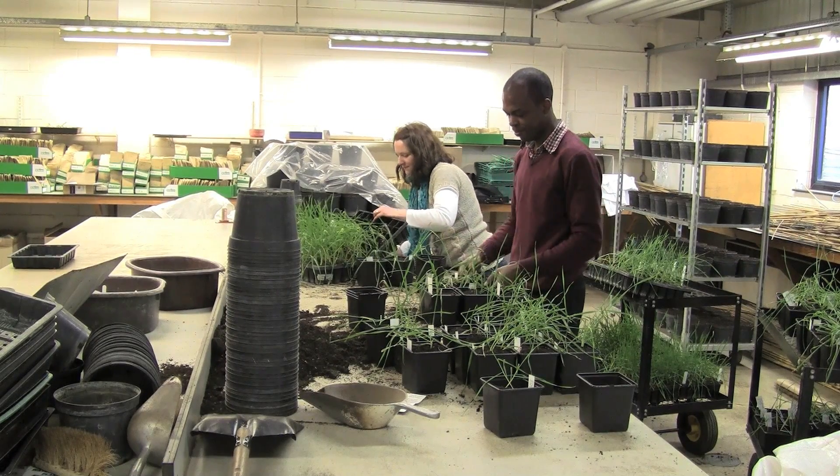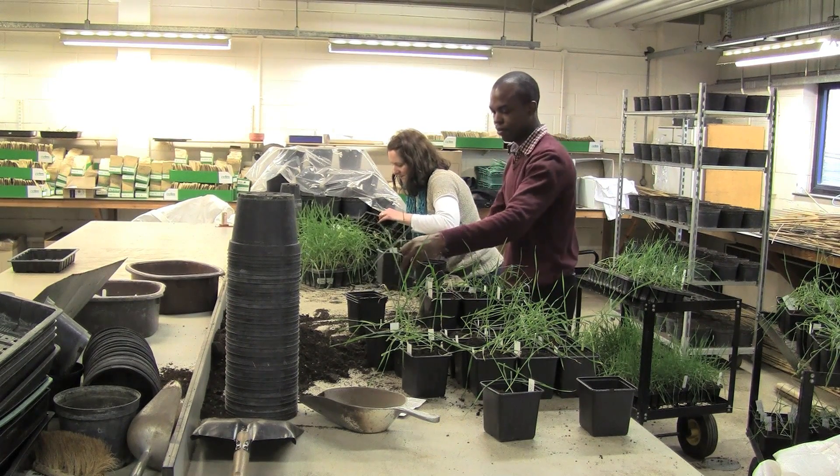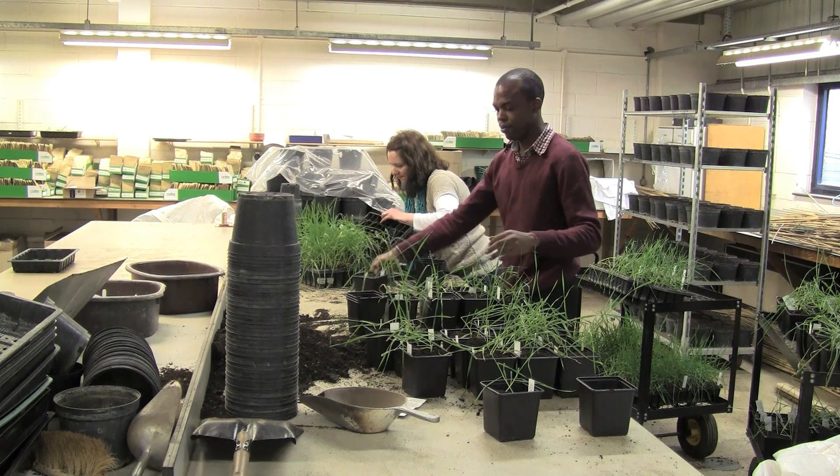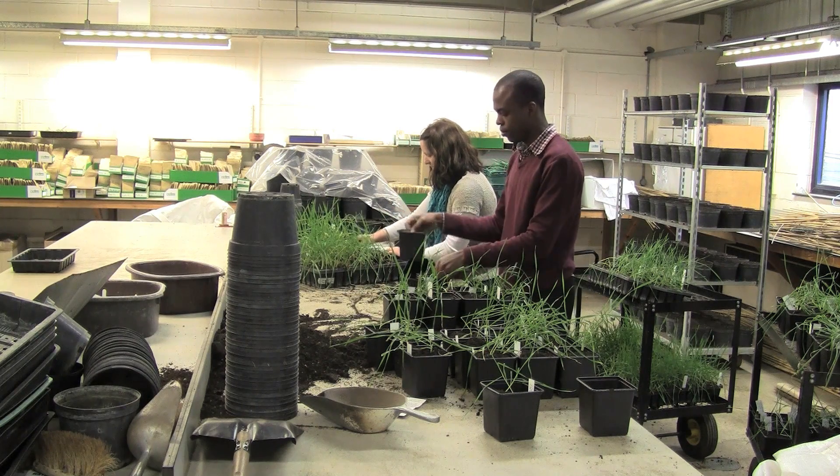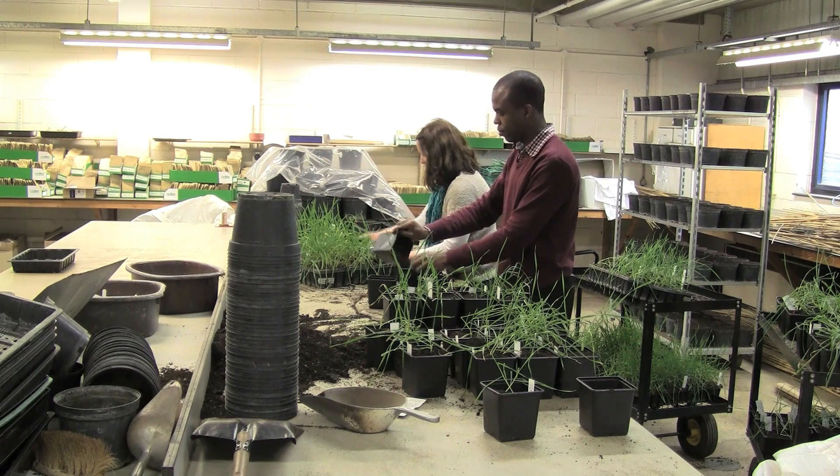The team here at the John Innes Centre have also been investigating how manipulating photoperiod sensitivity, or PPD, can be used to reduce Fusarium infection risk by missing summer rains in early June.